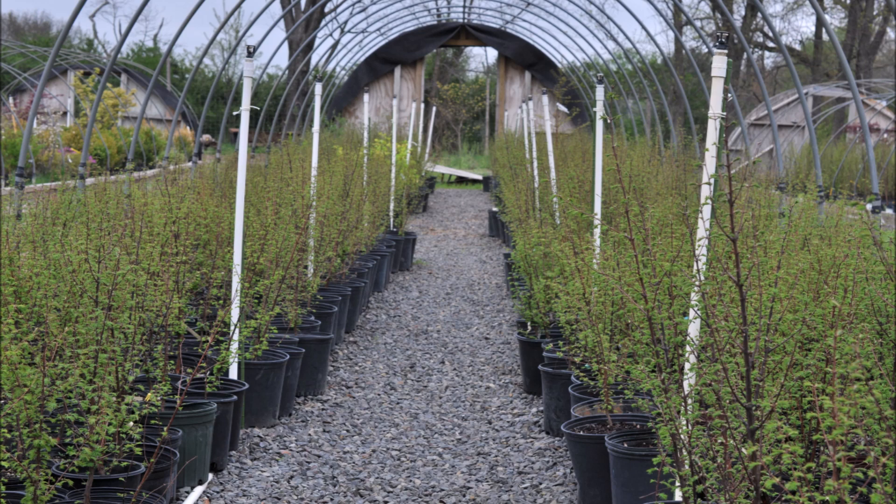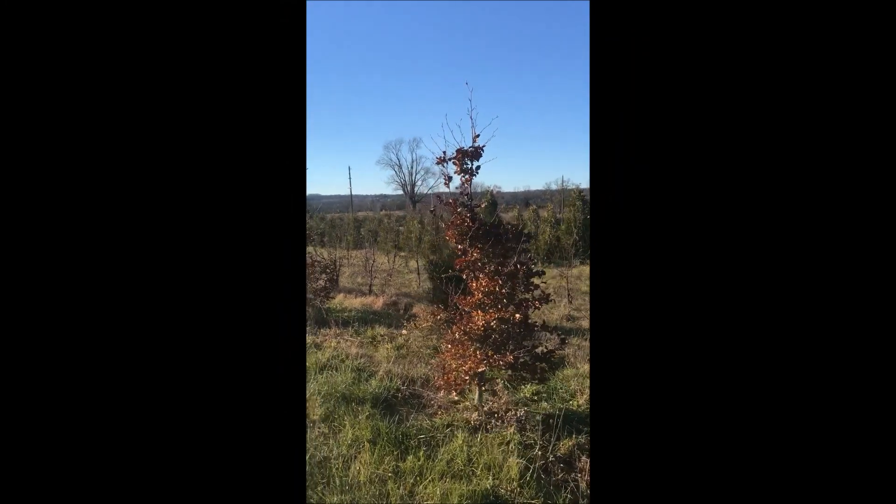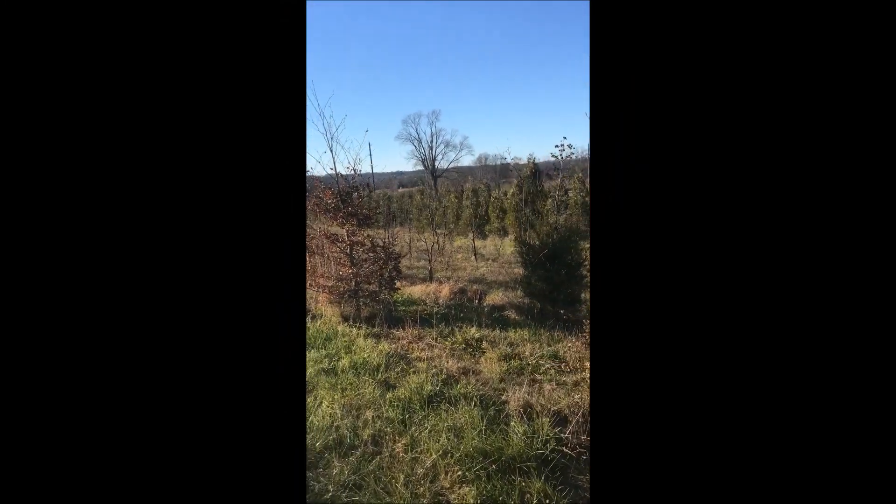These are balled and burlapped dawn redwood trees available at Highland Hill Farm. We also sell dawn redwoods in pots, which you can pick up at any time of the year.